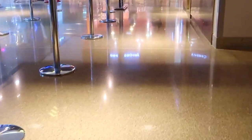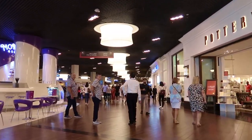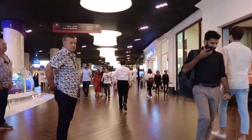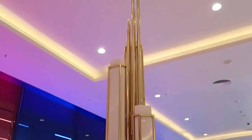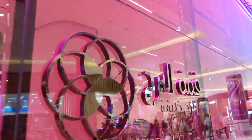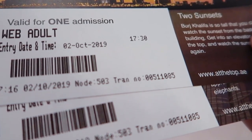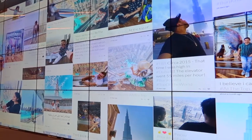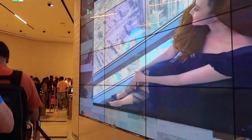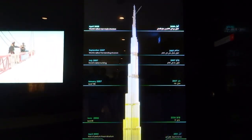The tickets were for 'At the Top' — that is for levels 124 and 125. If you wish, you can purchase 'At the Top Sky,' which is for level 148. Dubai Mall and Burj Khalifa are connected, so we took the elevator to the lower ground of the mall, headed toward the counter, stood in the queue, and then walked to the base of Burj Khalifa. On the way, displays providing information about Burj Khalifa's history and the story behind the great vision were shown. As you all know, Burj Khalifa is the tallest building and structure in the world, with a height of 829 meters.